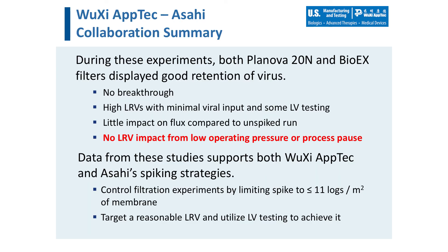In summary, the data shows both brands of Planova filters displayed good retention of both virus types — no breakthrough was observed and high log reduction values were achieved. There was little to no impact on the flux compared to unspiked material, and importantly, no log reduction value impact was observed from the low operating pressures or the process pauses. This study demonstrated the benefits of utilizing the total viral challenge approach in the design of viral clearance studies. By limiting the total viral challenge to 7.5 log PFU, we were successful in achieving highly robust viral log reduction values while minimizing the risk of viral clearance artifacts that have previously been a cause for concern.